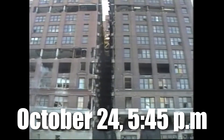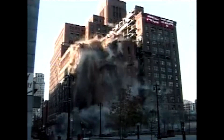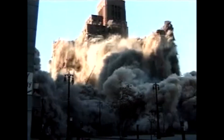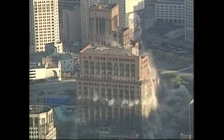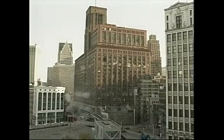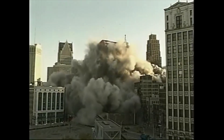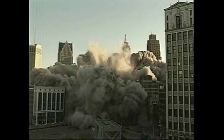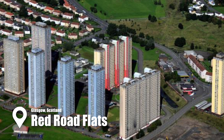On October 24th at 5:45 PM, explosive charges were set, and in a dramatic display the towering structure collapsed into an 18-meter pile of debris within seconds. Thousands watched in awe as a massive dust cloud spread across the city, shattering windows and leaving a haunting reminder of what once stood there. The site was later redeveloped, but the memory of its implosion still resonates as a turning point in Detroit's transformation.